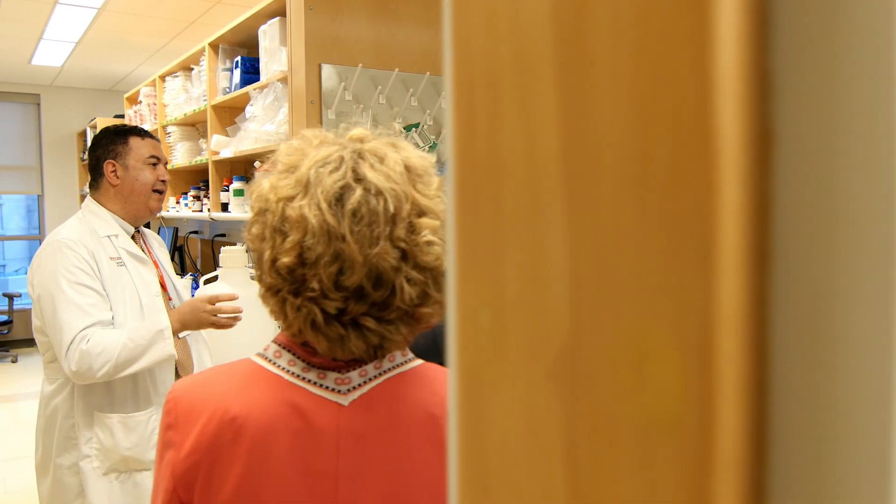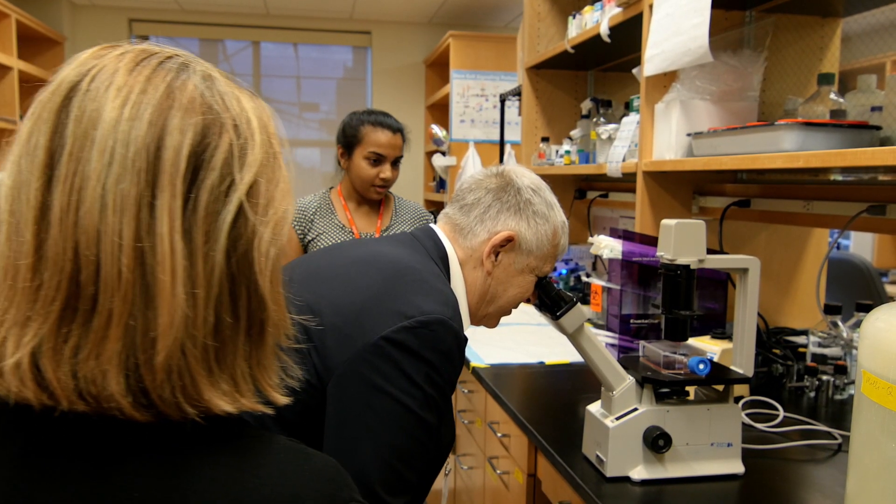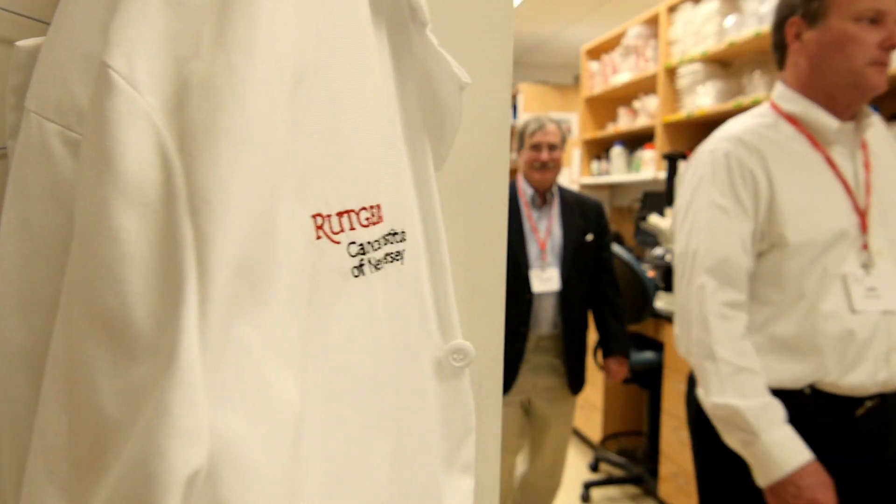People think of research as this big, enormous undertaking that they can't relate to. They come into the laboratory and they actually can see the cancer cells in the dish and they can see what we're trying to work toward. It makes it much more real for them.